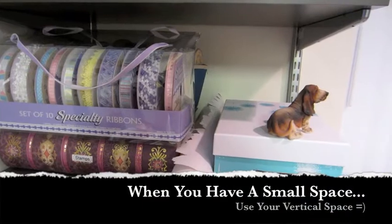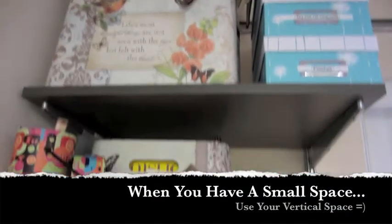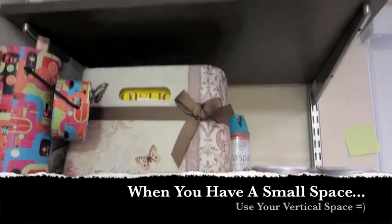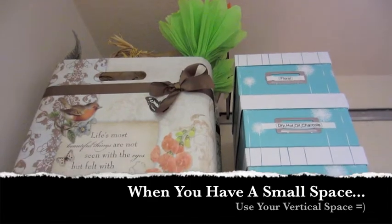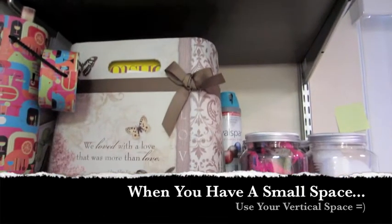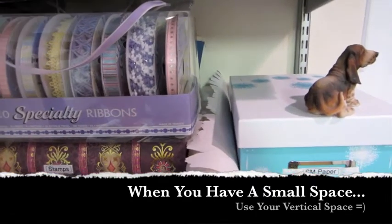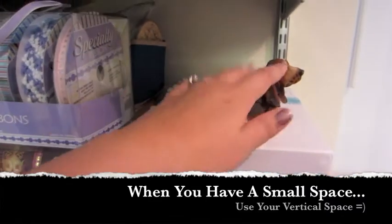These are the bookshelves — I'm actually standing on a step ladder because I'm short. These two top shelves require the step stool to access, but it still works well. I put my most-used craft supplies on this first shelf so I don't have to get on the step stool so often.